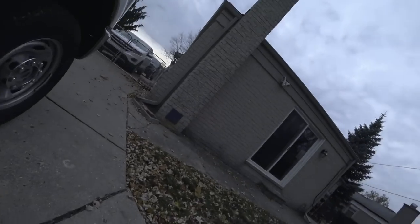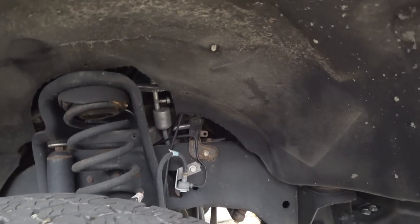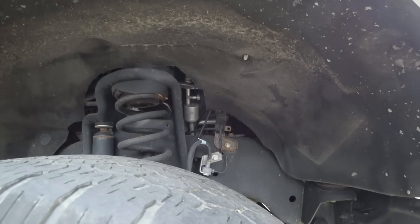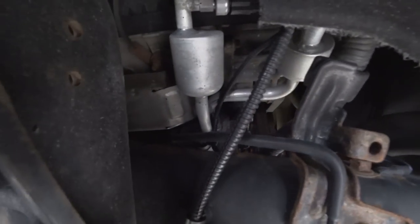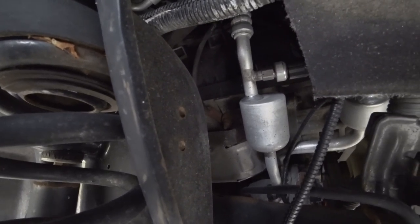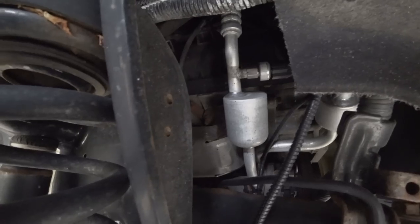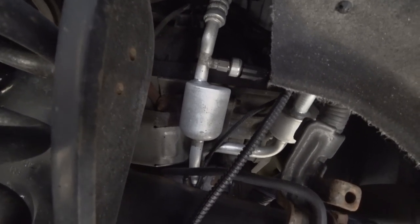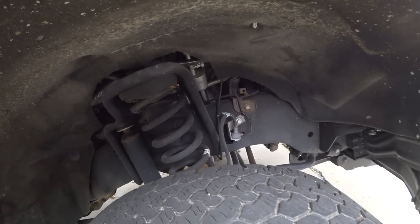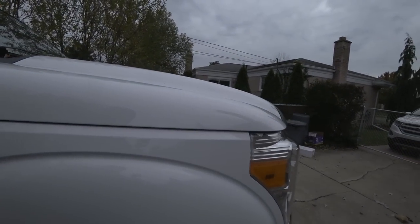One area that gets a lot of abuse is the exhaust manifolds. They're right here in the wheel well and they just get blasted. You can see that stud right there — good luck to anybody trying to get that off. You'd probably have to take the stud out of the head. That's just the way it is; so much corrosion accumulates there. Your starter is there too, or actually that might be the AC condenser.